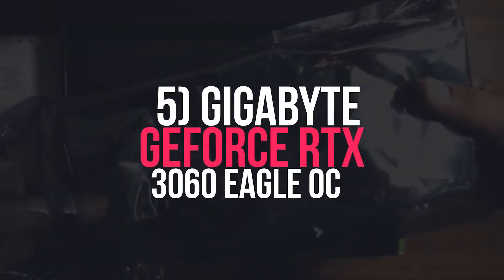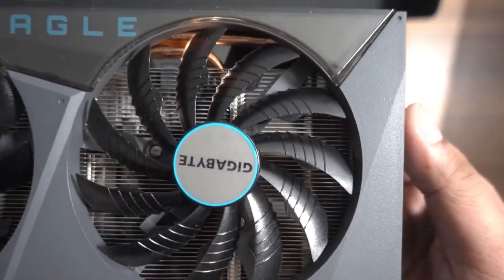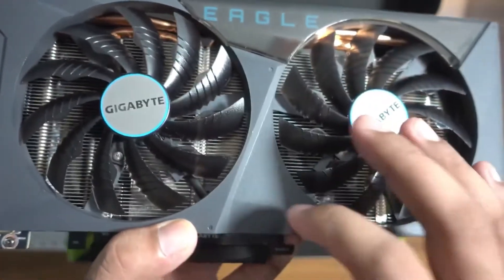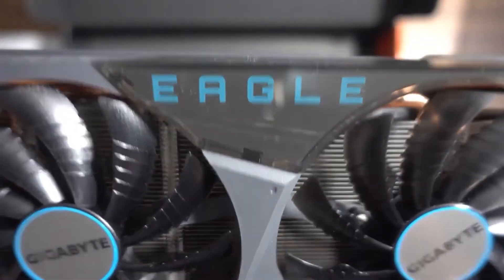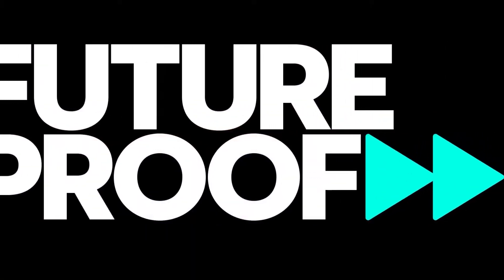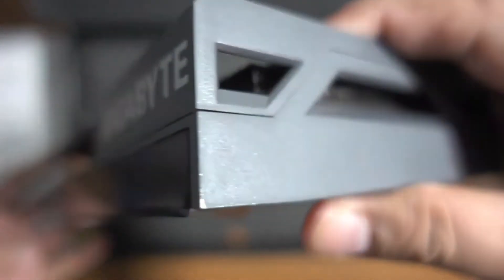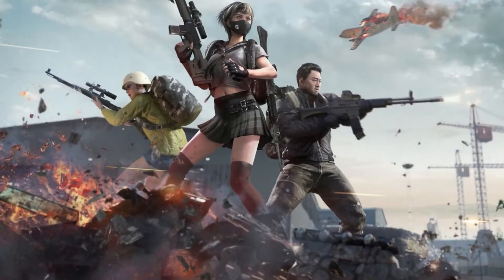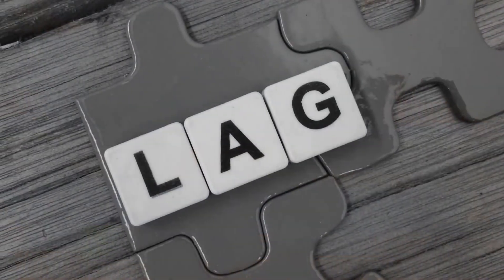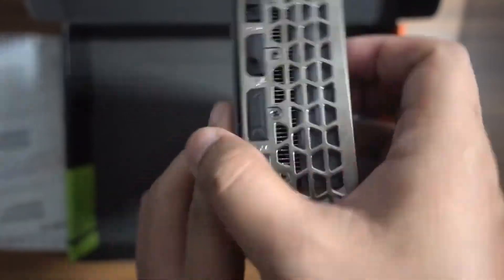5. Gigabyte GeForce RTX 3060 Eagle OC. Currently the best low-profile graphics card on the market, measuring 24.2 cm in length and 12.4 cm in width. The card has plenty of memory and incredible specifications that offer future-proofing, so you can use it for many years without worrying about performance. All the latest games can run on high to ultra settings without dropping frame rates, and it can handle 1440p resolution without stutter or lag. The only downside is that it runs quite loud, even though temperatures remain average under load.